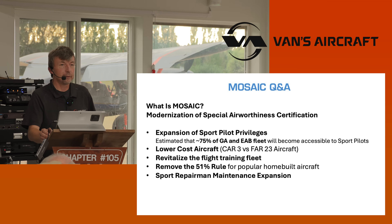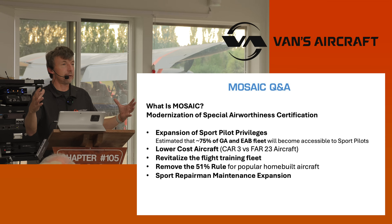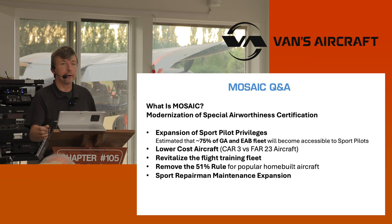Remove the 51% rule. That's why we should all be excited. You can now build all the aircraft in the Van's Aircraft lineup, all the aircraft most people are interested in, under the experimental category as ELSA. That effectively gets rid of the 51% rule. And sport repairman maintenance expansion — we'll get into that.